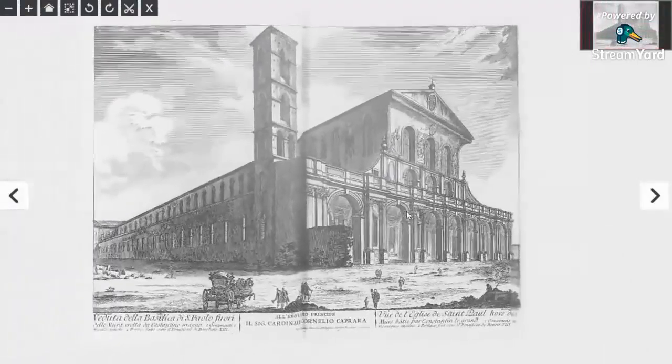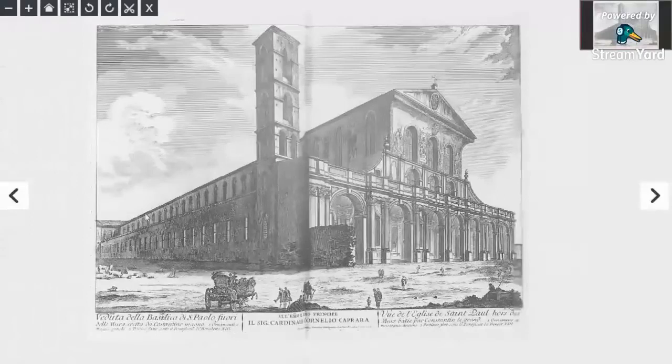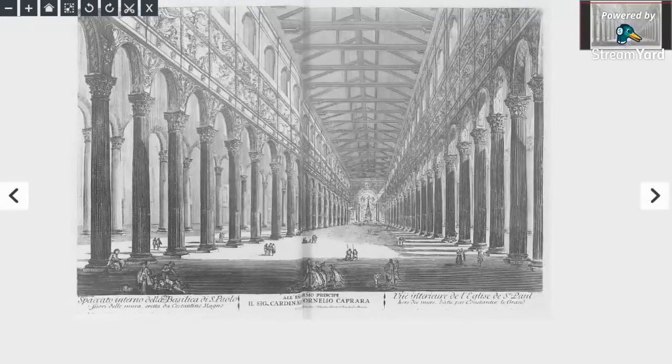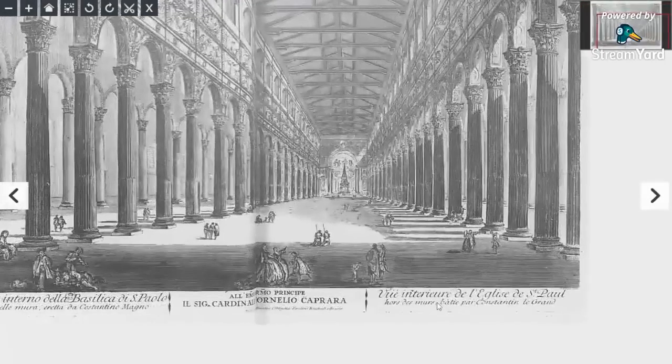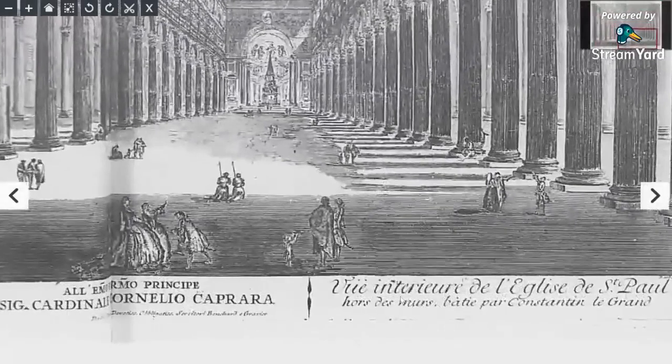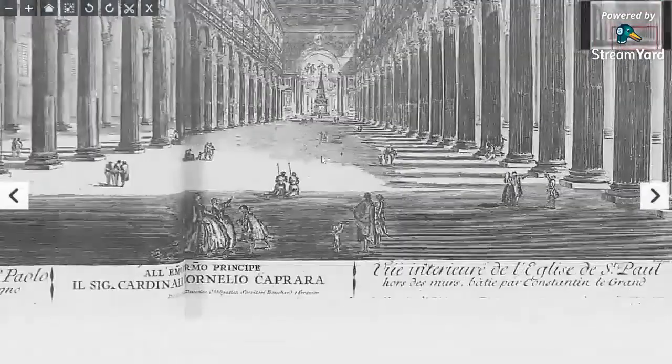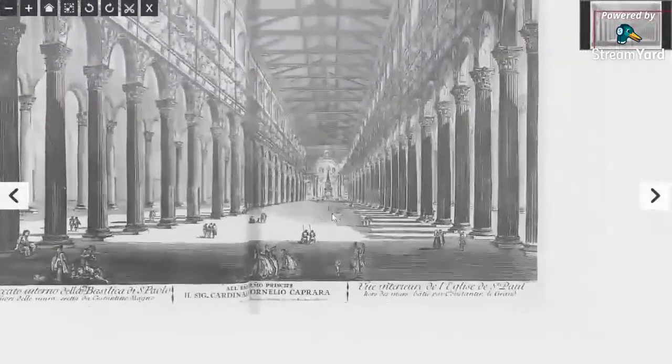Look at the size of that building. When you look at these people, how many people could you fit in there? And this is still Vatican. St. Paul's Cathedral. I mean, that's just ridiculous, is it not? And look at the symmetry of all these columns and the arches. Everything's just done so well.